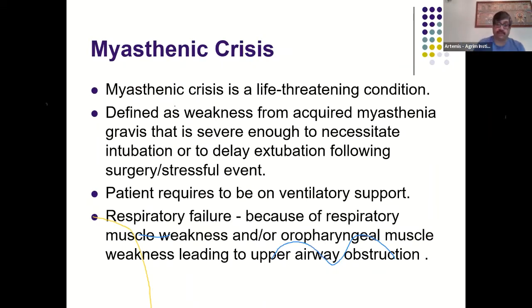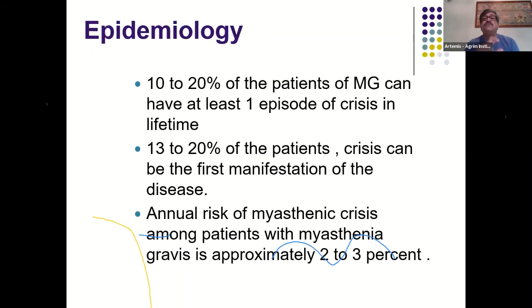Myasthenic crisis is a life-threatening condition defined as weakness from acquired myasthenia gravis severe enough to necessitate intubation or delay extubation following surgery or a stressful event. The patient requires ventilatory support due to respiratory failure from respiratory muscle weakness and/or oropharyngeal muscle weakness leading to upper airway obstruction. About 10 to 20% of myasthenia gravis patients will have at least one episode of crisis in their lifetime. The annual risk of myasthenic crisis is approximately two to three percent.